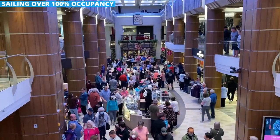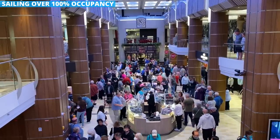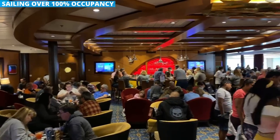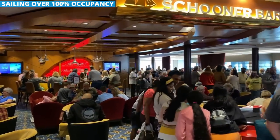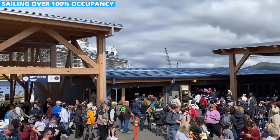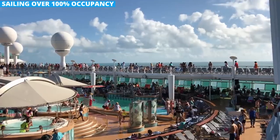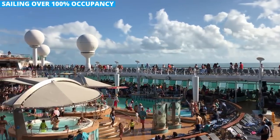If you're walking around the ship and it feels pretty crowded, that's because it is. Ships often sail at greater than 100% occupancy. A ship's occupancy is measured by two people per cabin, so if a ship has 2,000 cabins and sails with 4,000 passengers, that's 100% occupancy. But many rooms have space for more than two passengers, such as families sailing in the same cabin. That means on many cruises, the ship actually has greater than 100% occupancy. Think about that the next time you have to stand in line to grab a bite to eat.